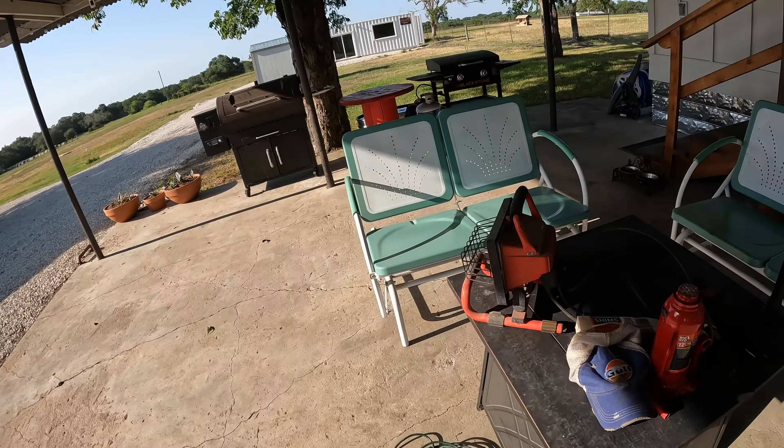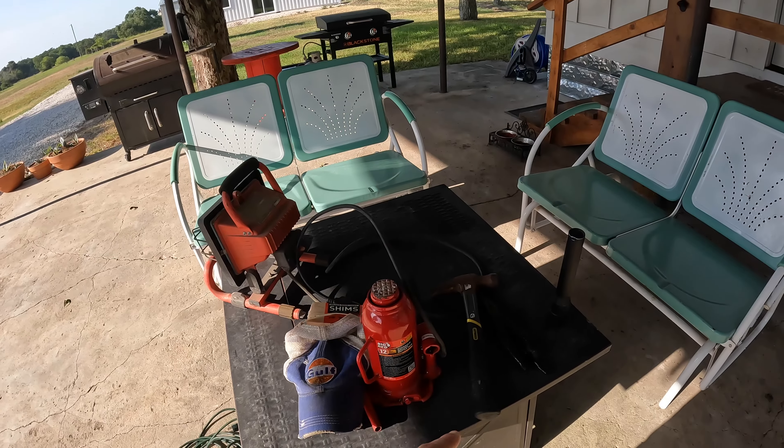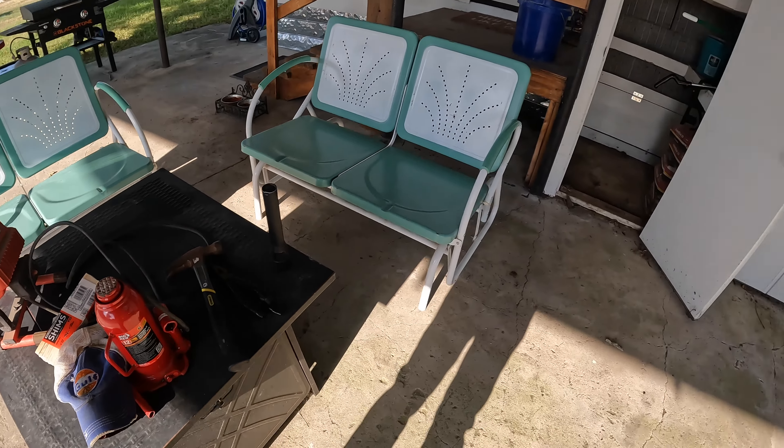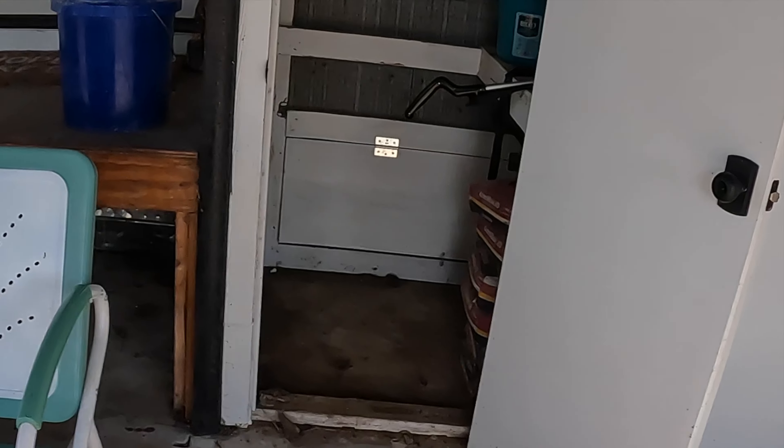So how are you starting your day today? I have a light, a bottle jack, a hammer, some shims, and I will be going into the pit of despair.